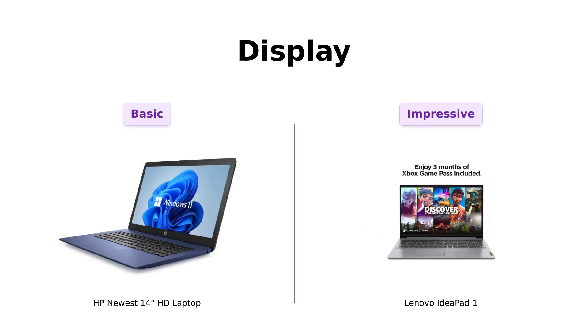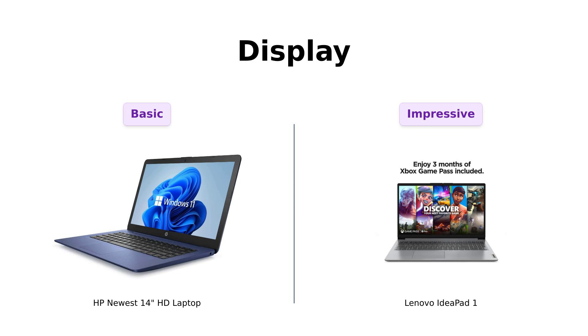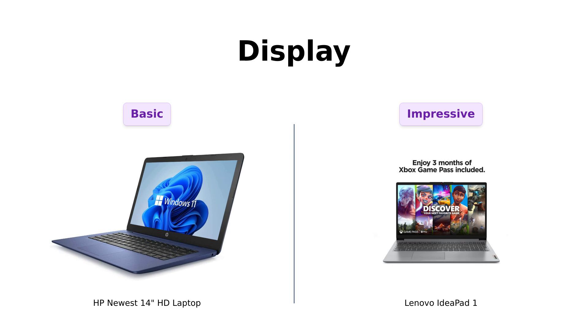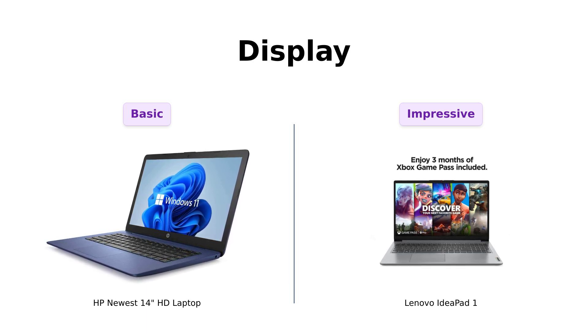Moving on to the display, the HP Newbie features a 14-inch HD BrightView screen with a resolution of 1366 by 768. Some reviewers mentioned that the screen quality is clear but fills up quickly. Meanwhile, the Lenovo legend offers a more expansive borderless display. Reviewers appreciate the screen clarity and quality, making it a better option for activities like binge-watching shows or gaming.